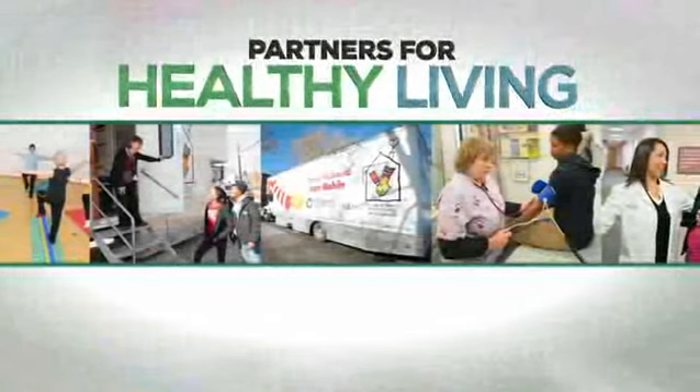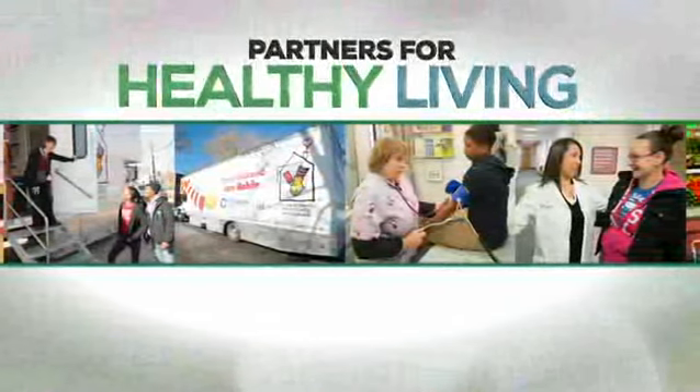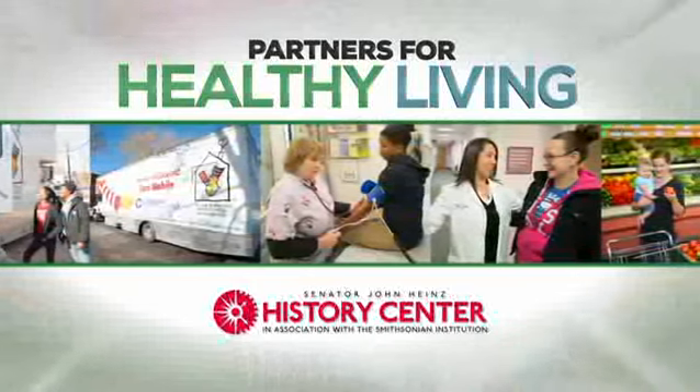Partners for Healthy Living — community outreach programs that enrich your life. Today's partner is Senator John Hines' History Center.